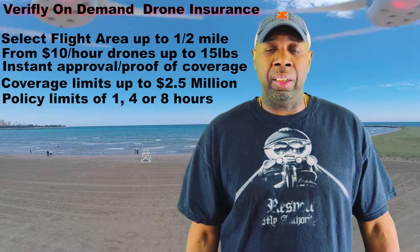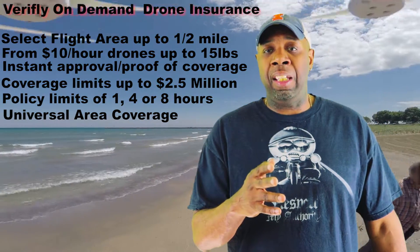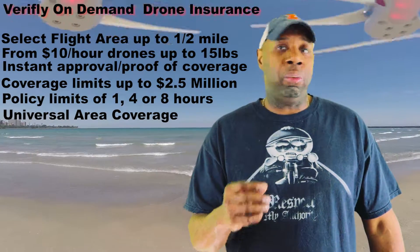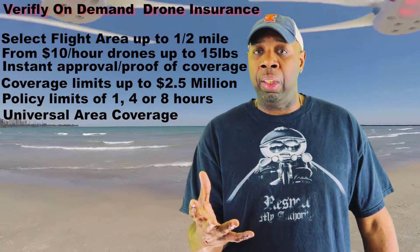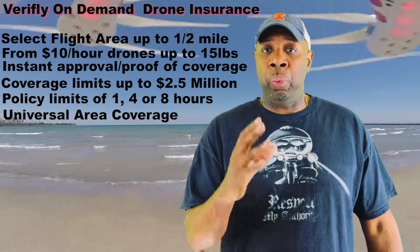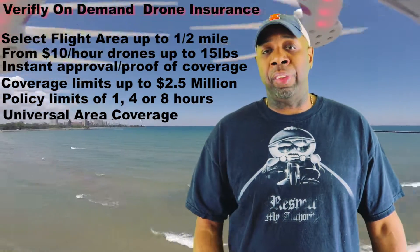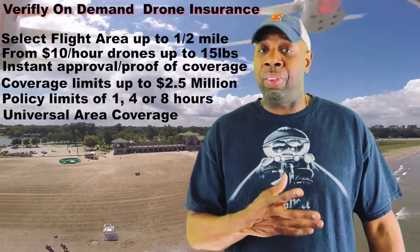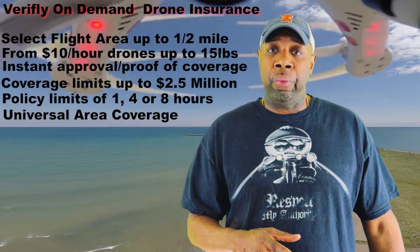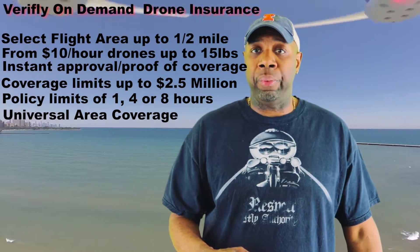VeriFly on-demand drone insurance also offers universal area coverage, which means as a FAA Part 107 remote pilot, you can now be covered in the areas that you'd typically operate — that's within five miles of an airport and in controlled airspace with a waiver. As you know, with your Part 107 certification, you can fly within five miles of an airport without contacting the tower, and fly controlled airspace with a waiver.